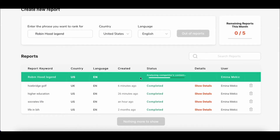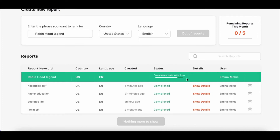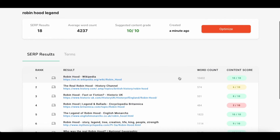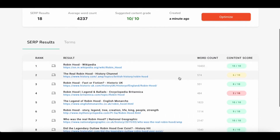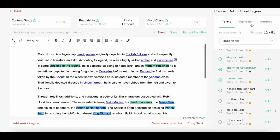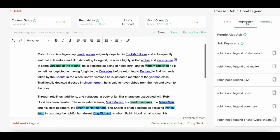Discover valuable insights into your audience's search behavior so you can create more effective SEO outlines. Robinize does the research for you by pulling results from Google's People Also Ask feature related to your target keywords. Just click on the Inspiration tab and you'll see a list of additional keywords you can rank for.